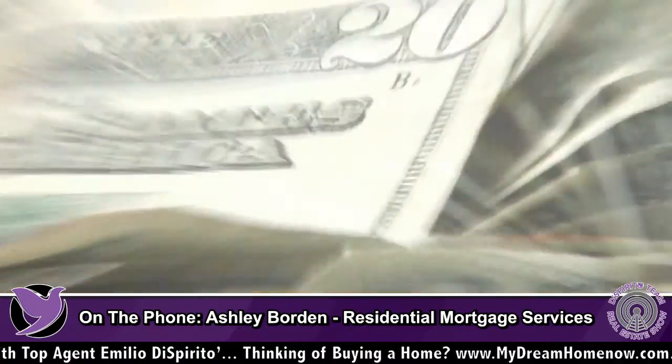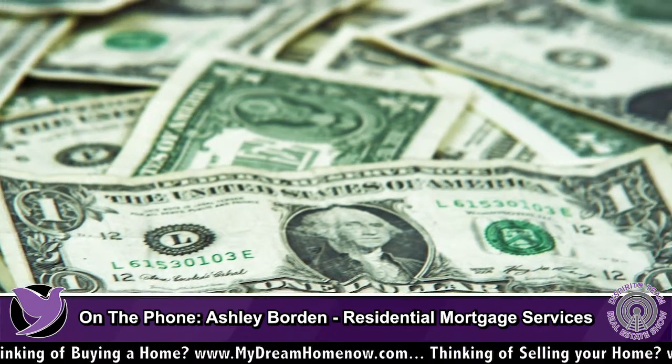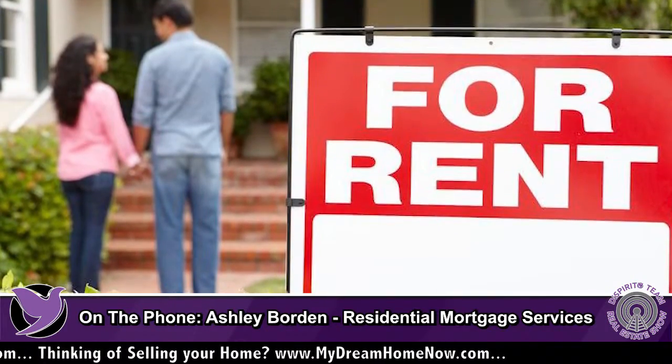What they do is when all of the rent comes in, a lot of times especially if they're younger, they go ahead and use the rent to pay down the principal balance and get those loans paid down very quickly.